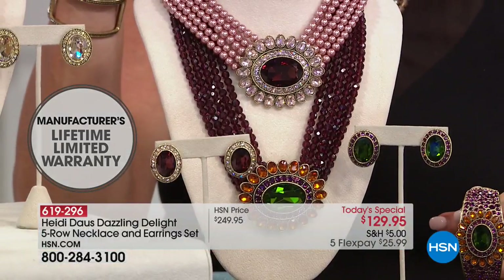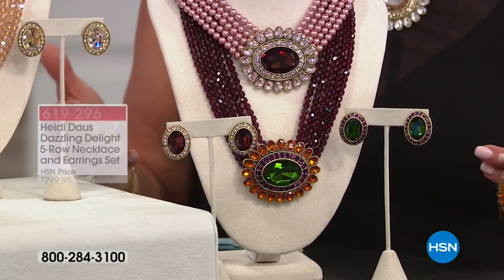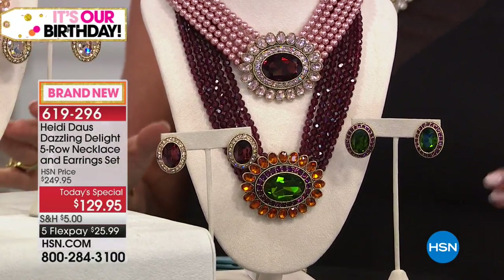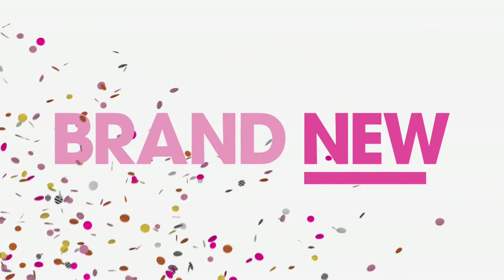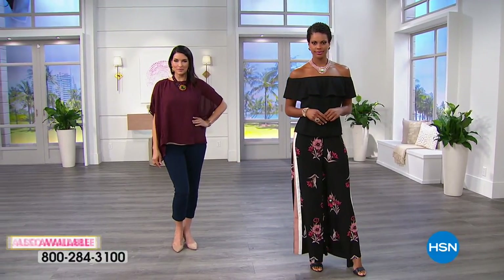So you buy it now, use flex pay — it's about 26 dollars — and ten years from now you're still wearing it and loving it. If something happens, her team provides the best customer service in the world and goes to incredible lengths to make you happy. If you love the golden, don't wait too long to reserve that one. And remember — you get the necklace AND the earrings.